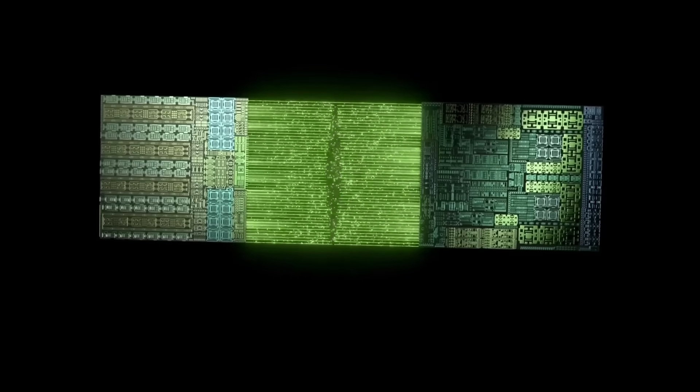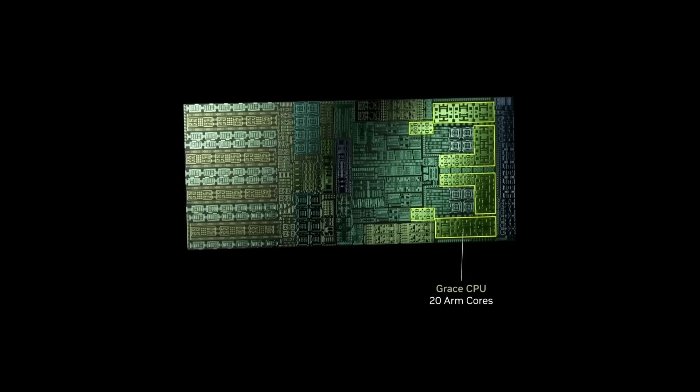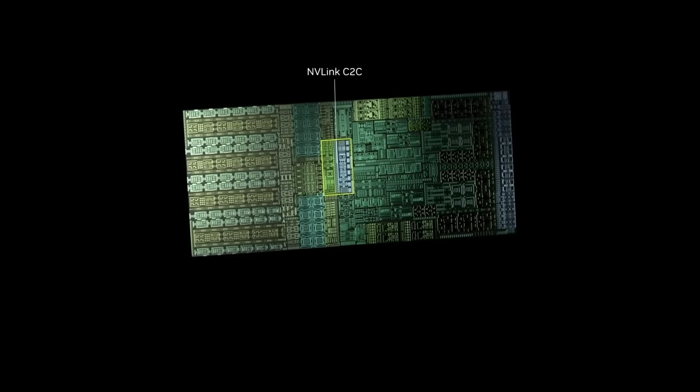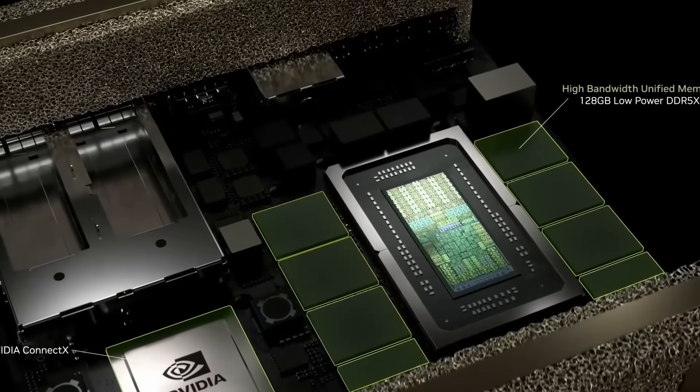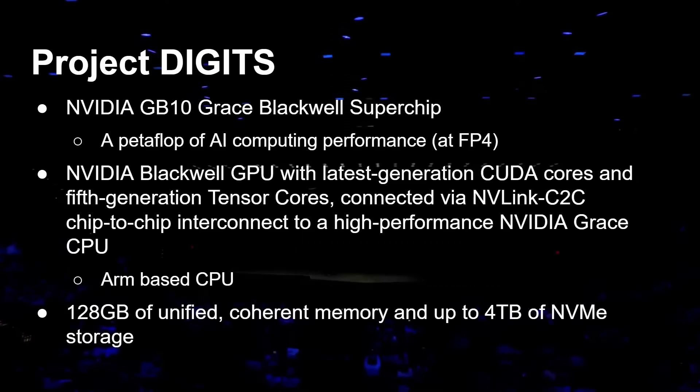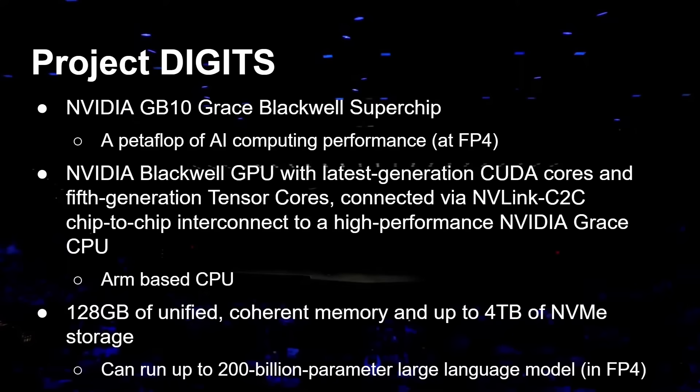The CPU part is ARM-based. It comes with 128 gigabytes of unified coherent memory — like other SOC-type systems, the memory is on the chip. They've gone with 128 gigabytes because you're going to need that for AI type workloads. There's also up to four terabytes of NVMe storage, with different versions available offering different amounts. The storage is on the chip itself, so it's an SOC design.